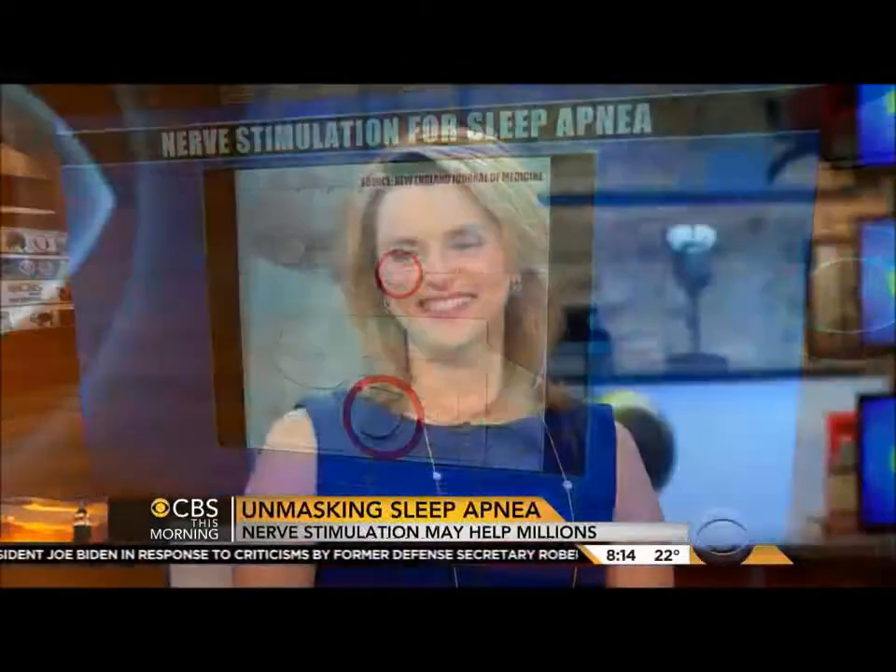Dr. Carol Ash is Director of Sleep Medicine at Meridian Health in New Jersey. Before we get to this new treatment, what is sleep apnea?